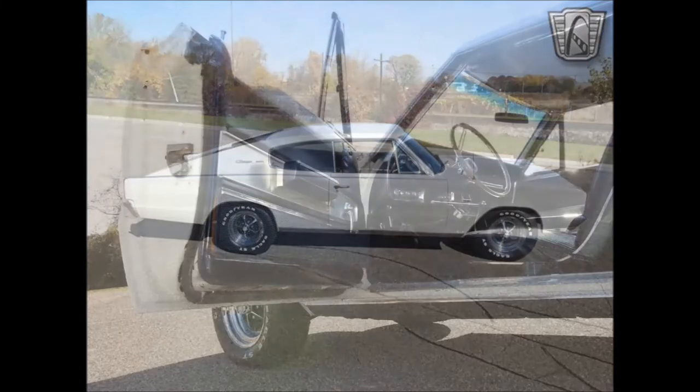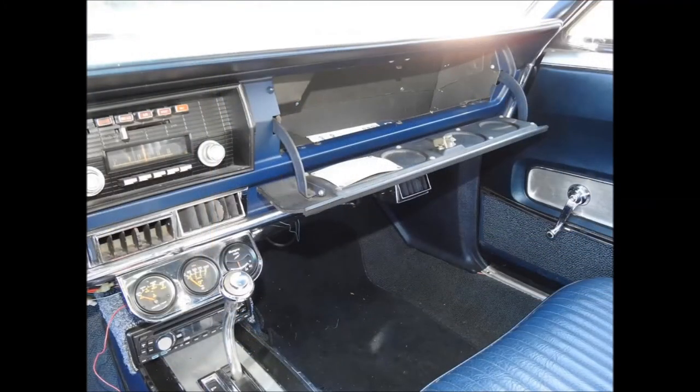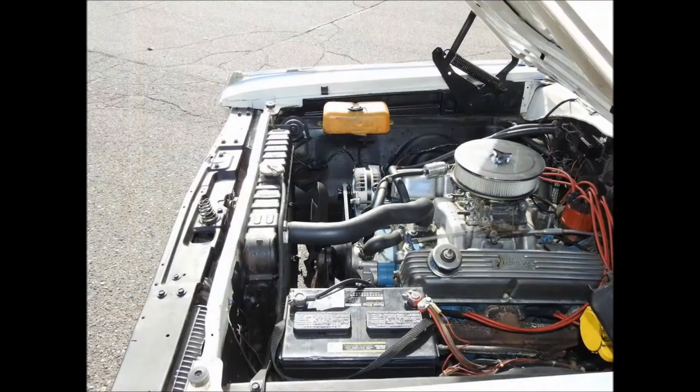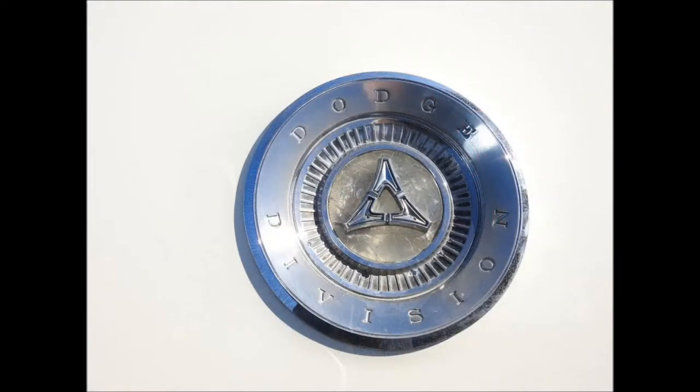Inside, the full-length console was eliminated to satisfy customer complaints about difficulty entering and exiting the back seats, and was replaced with a regular-sized console. Bucket seats were standard, but a folding armrest/seat and column shifter was an option allowing three people to sit up front. This first-generation Charger is powered by a 318-cubic-inch displacement V8, paired seamlessly to its three-speed automatic transmission. The exterior is in a nice white gloss, complemented by the blue vinyl interior.